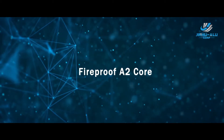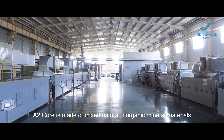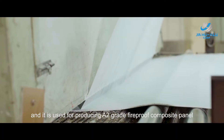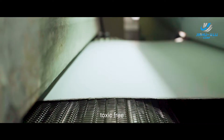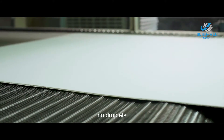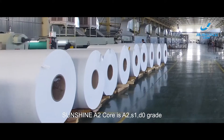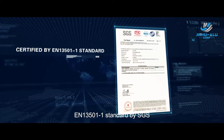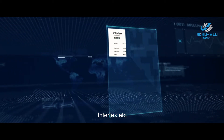Fireproof A2 core. A2 core is made of mixed natural inorganic mineral materials and is used for producing A2 grade fireproof composite panel. It is featured as non-combustible, low smoke, toxic free, halogen free, no droplets, no radiation, and eco-friendly. Sunshine A2 core is A2, S1, D0 grade and is certified to EN13501-1 standard by SGS, Intertech, and others.